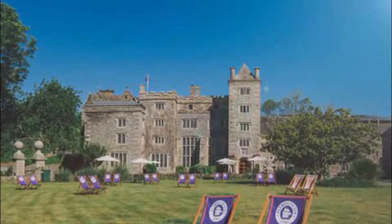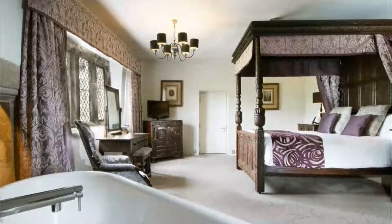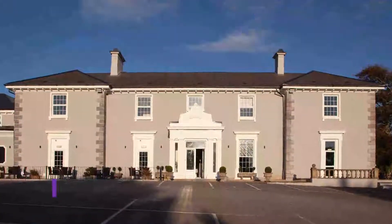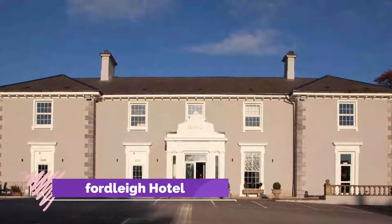Number eight: Boringdon Hall Hotel and Spa. Situated on the edge of the idyllic Dartmoor National Park and just five minutes from Plymouth, the five-star Boringdon Hall Hotel and Spa features fantastic historic interiors, elegant rooms, and an exclusively for adults Gaia Spa.